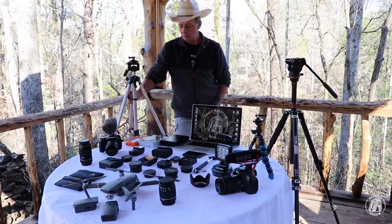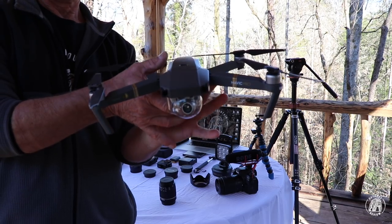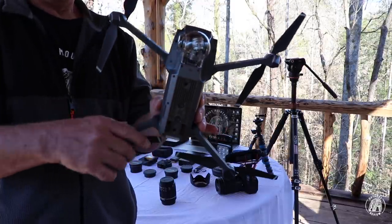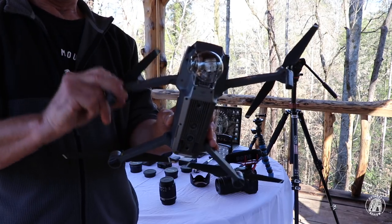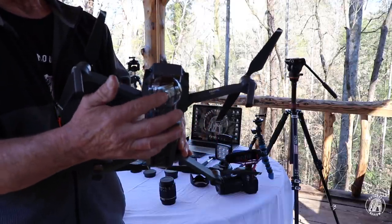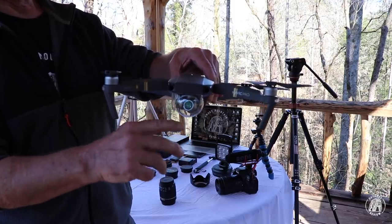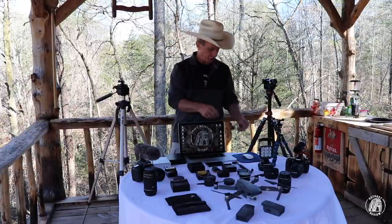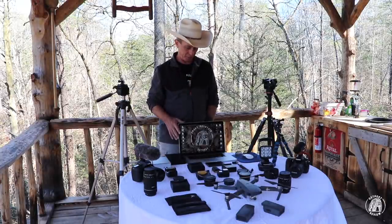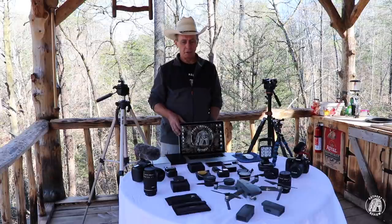It's a very nice drone — I'll show it to you here. These fold up and make easy storage. You have to turn the propellers in. And this is a gimbal right here that the camera is suspended on, and you can actually rotate it up and down when you're flying.